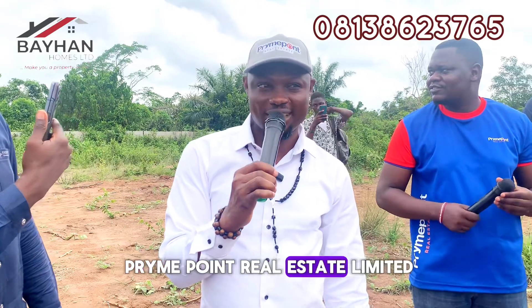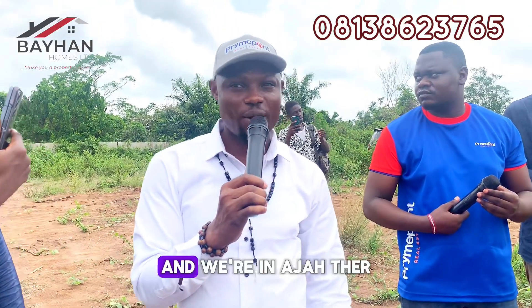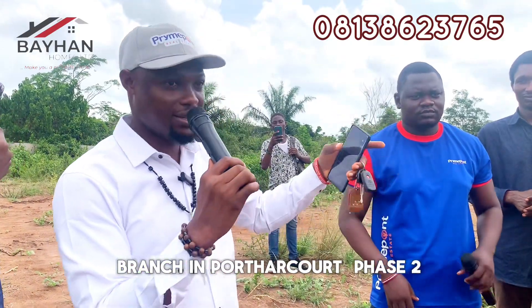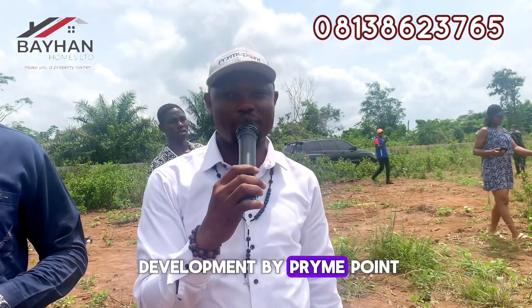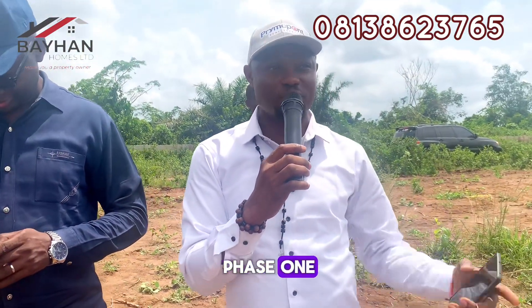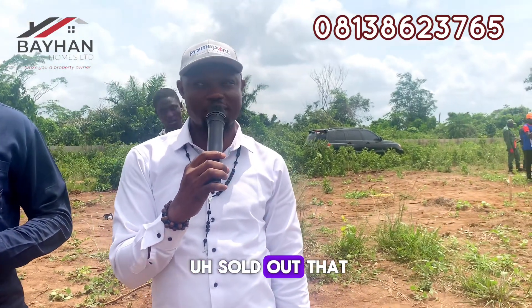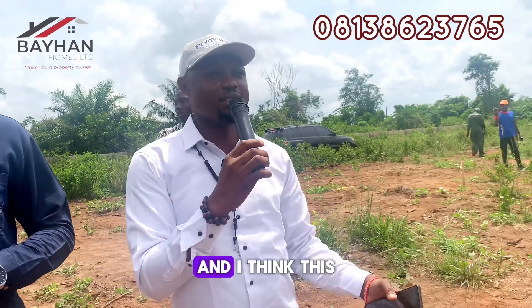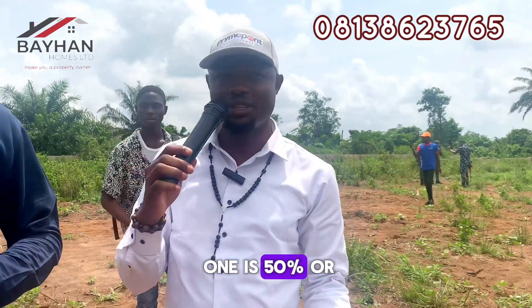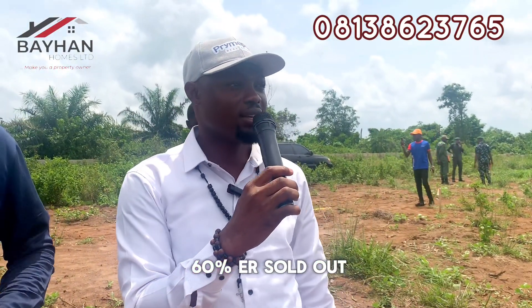I'm Dr. Okewu Abraham. I'm the CEO of PrimePoint Real Estate Limited, and we're in Ajade. You can see our branch — Buttercourt Phase 2 — that is a development by PrimePoint Real Estate. We have our Phase 1, but that one is sold out; that is at Puka. So this one is Phase 2, and I think it is 50 to 60% sold out.